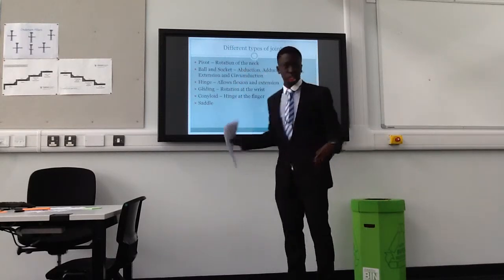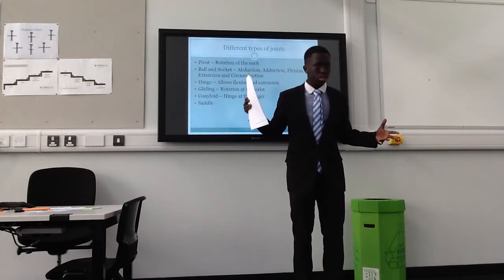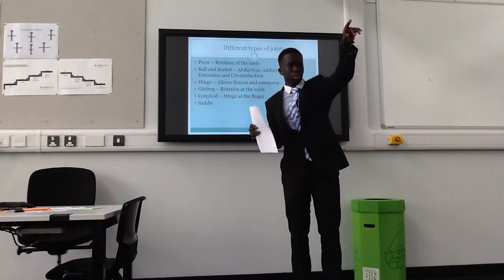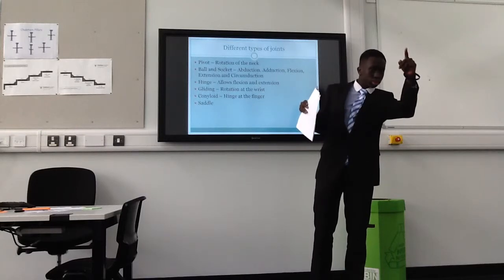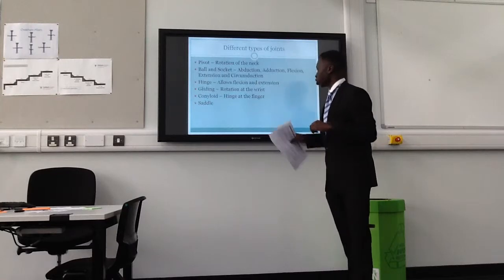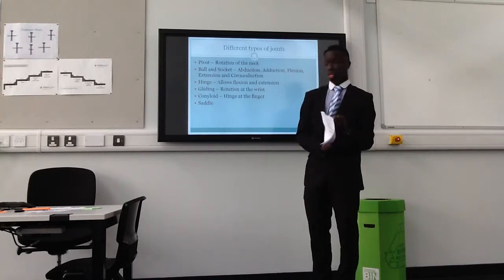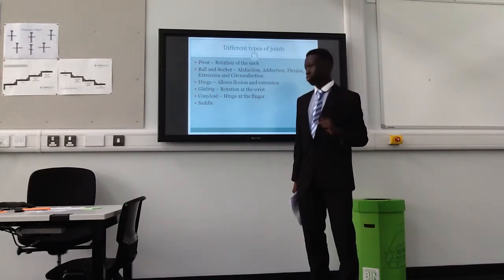A hinge joint allows flexion and extension. Can anyone name a hinge joint? The elbow — very good. The gliding joint is rotation at the wrist, such as with the metacarpals, which allow rotation left and right.